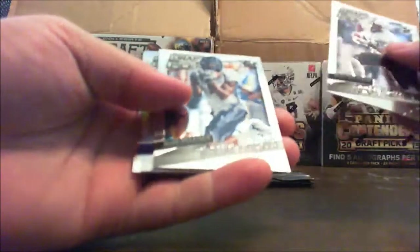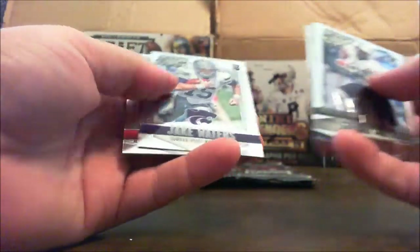One stained glass per box — there we go. All right, Jordan Matthews, Deshaun Jackson, Justin Hardy, a Prism Jake Waters, and Genio Grissom.